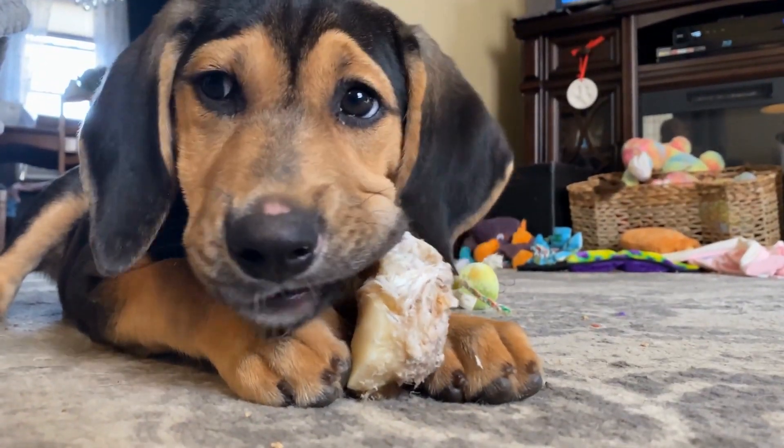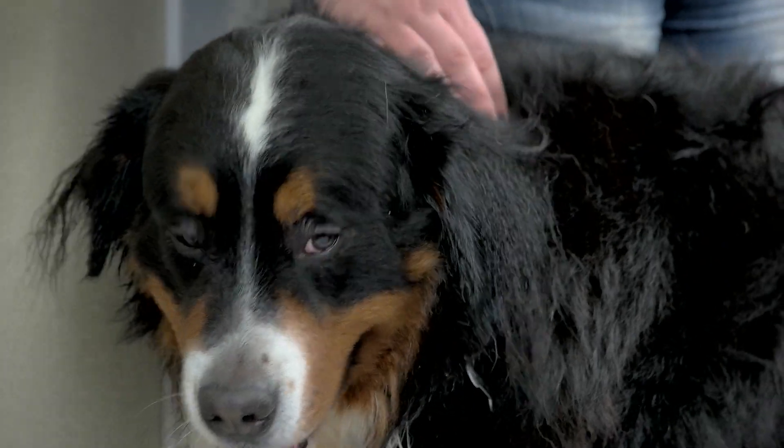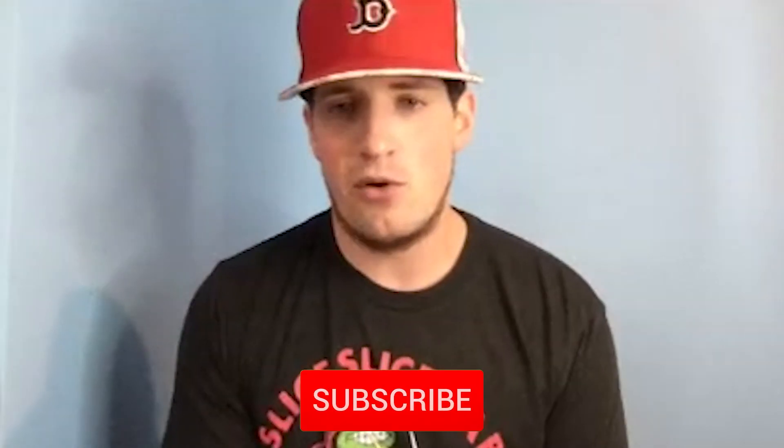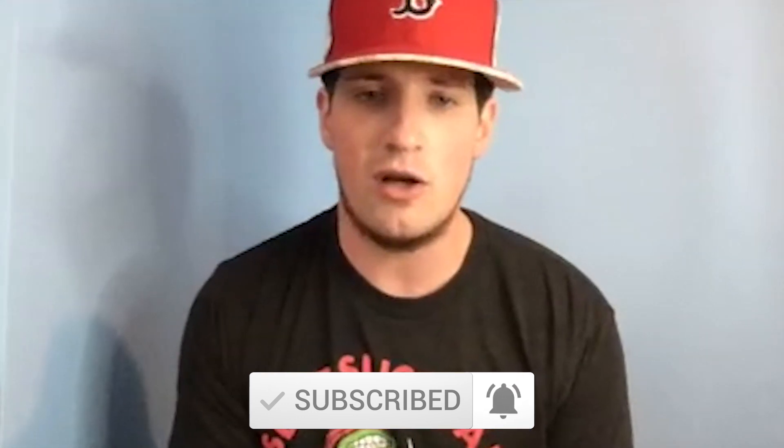All around, if you want a loyal dog and a dog that will protect your family, a Rottweiler is the way to go. That's all for today folks. Thank you for watching. Don't forget to like and subscribe if you want to see more dog content. Until then, smell you later.